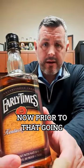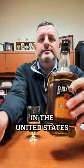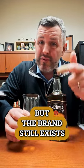Early Times was sold by Brown-Forman to Sazerac in 2020. Prior to that, going back to the mid-1950s — before Brown-Forman even owned Jack Daniel's — Early Times was at one time the number one selling straight bourbon whiskey in the United States. It's changed over the years, become a blended whiskey, and now it's a whiskey with natural flavors. It's really changed with the times demographically, but the brand still exists, and that's the coolest part.